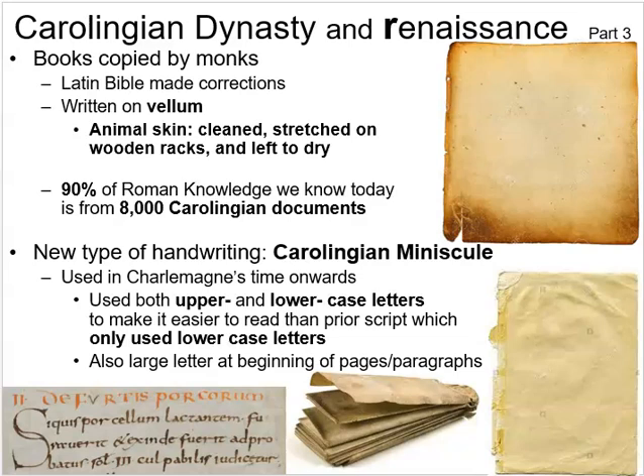Hello class, this is Professor Alan and here is lecture day 23 of Early Western Civilization, picking up right where we left off on Tuesday's lecture. We are resuming with the Carolingian dynasty and the Carolingian Renaissance.